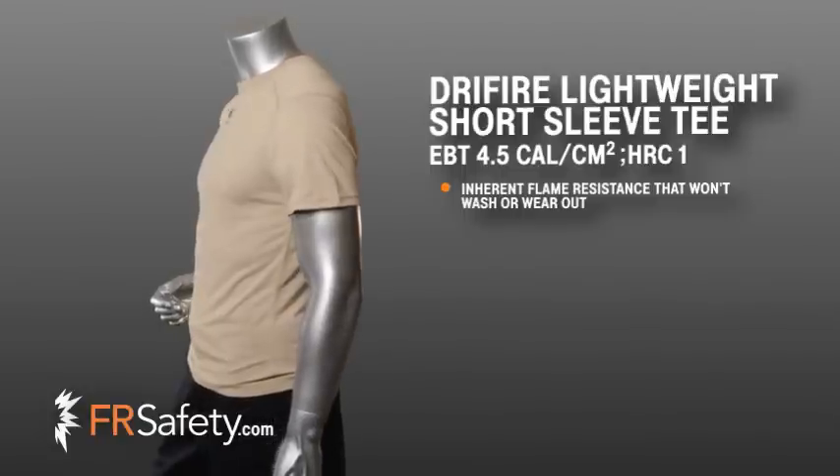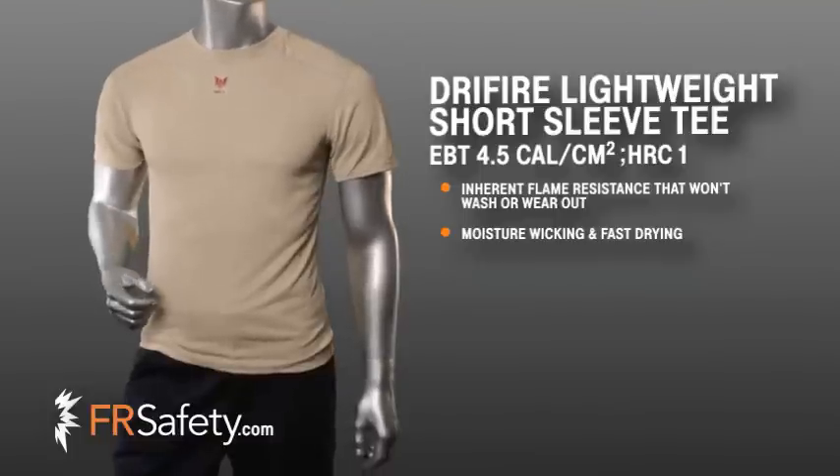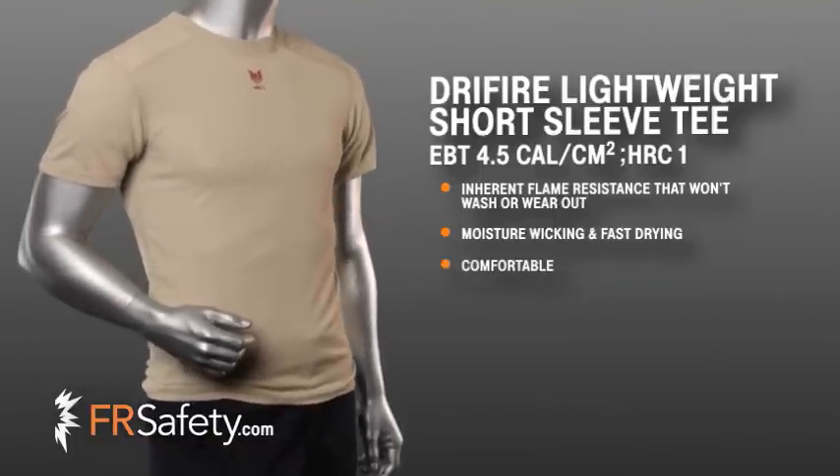inherent, flame-resistant fabric with dry release technology that wicks moisture away from the skin and dries faster than other fabrics. This will keep you dry and comfortable while regulating your skin temperature.